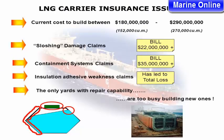LNG carrier insurance issues. Current cost to build is between $180 million and $290 million for vessels of 152,000 to 270,000 cubic meters. Sloshing damage claims have reached $22 million or more. Containment systems claims have reached $35 million or more, and have led to total losses. Insulation adhesive weakness claims are also significant. The only yards with repair capability are too busy building new ones.